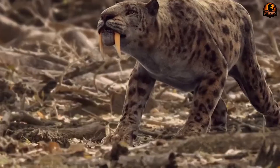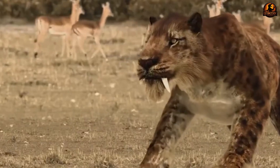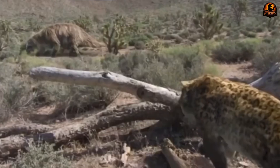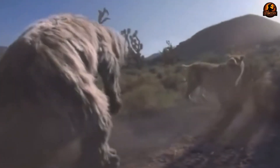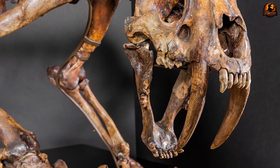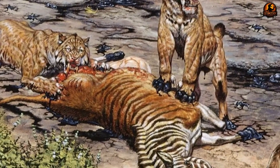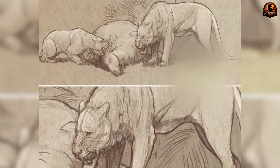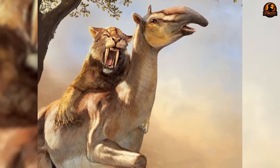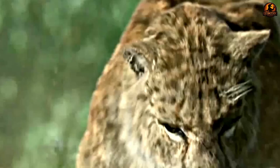However, this incredible specialization that made them so successful during their reign would prove to be their ultimate downfall when their world began changing. The very specializations that had made saber-toothed cats apex predators for millions of years transformed into fatal weaknesses as the last ice age came to an end. Their precision-engineered anatomy, optimized for one specific hunting strategy, left them unable to adapt when their entire ecosystem collapsed.